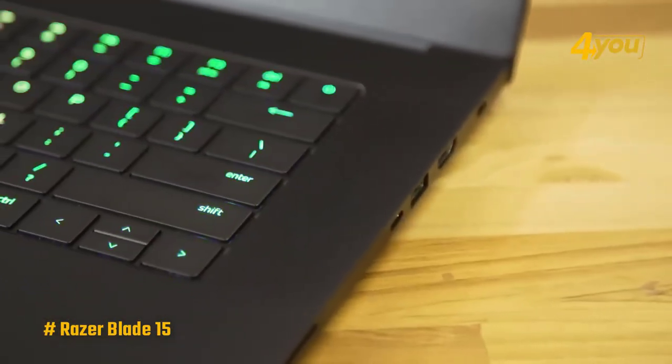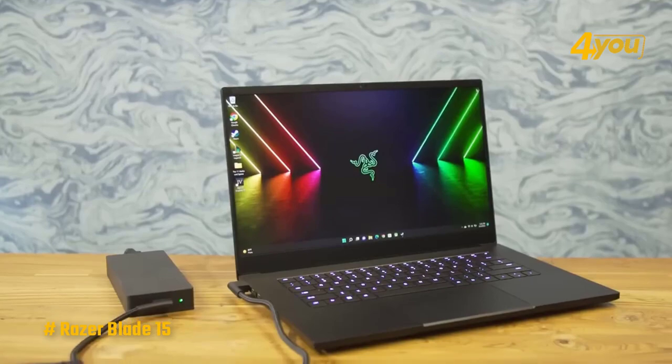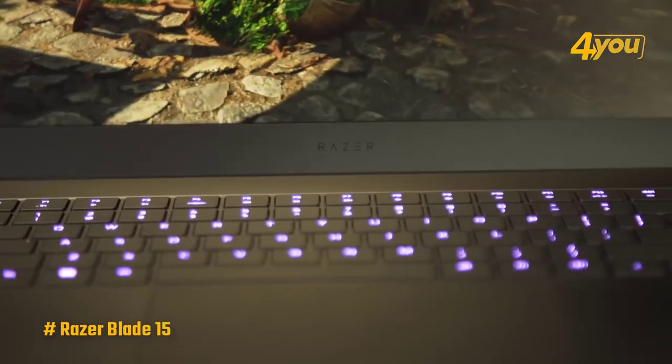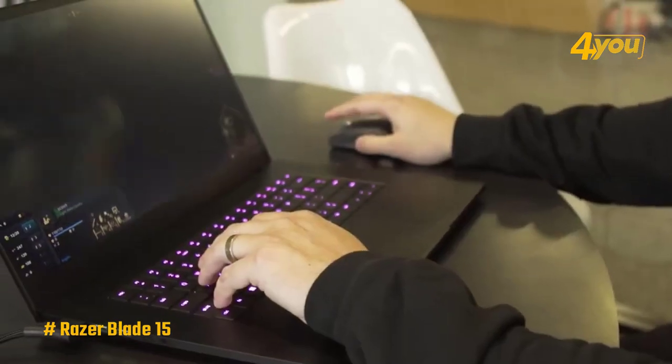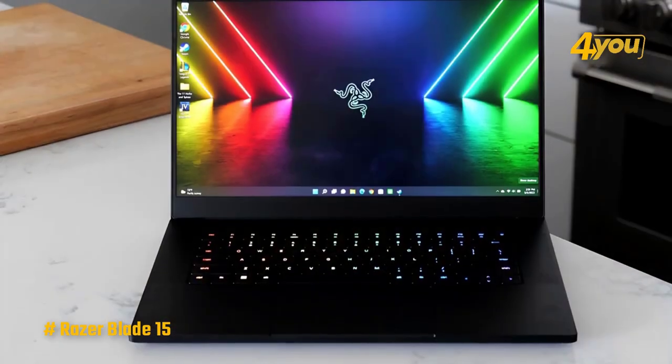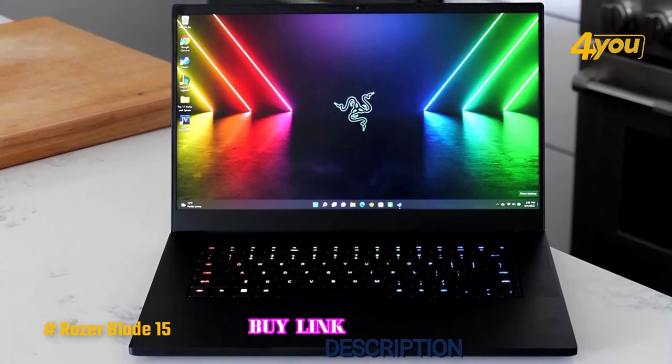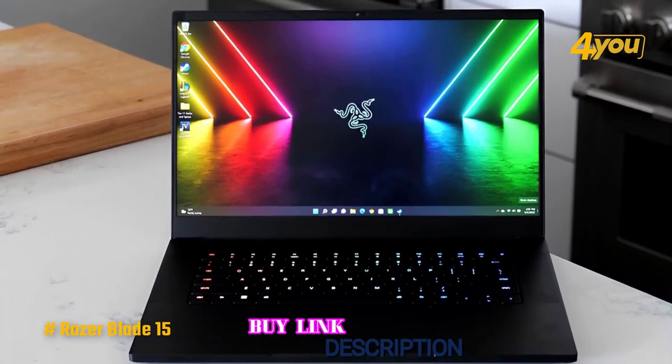To conclude, the Razer Blade 15 is a top-tier gaming laptop thanks to its exceptional performance, stunning display, and sleek, truly portable design. Whether you're a hardcore gamer or a content creator, the Razer Blade 15 is the best overall gaming laptop and a great option for someone looking for the best of the best in a portable gaming laptop.